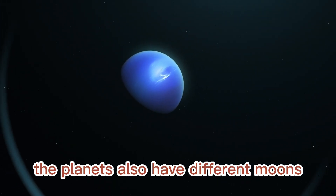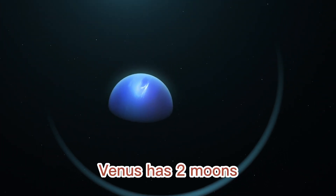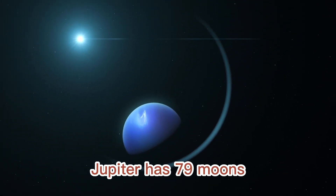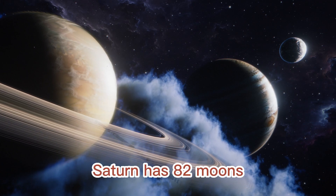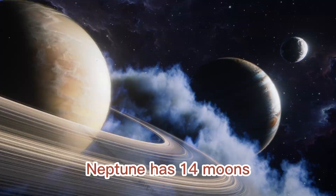The planets also have different moons. Mercury has no moons. Venus has two moons. Earth has one moon. Mars has two moons. Jupiter has 79 moons. Saturn has 82 moons. Uranus has 27 moons. Neptune has 14 moons.